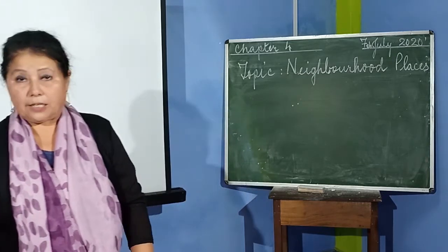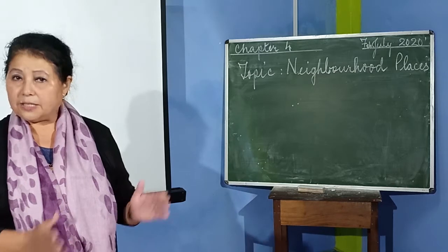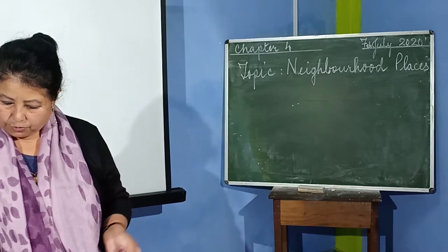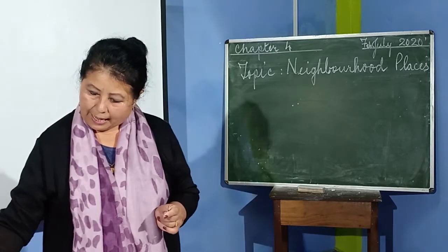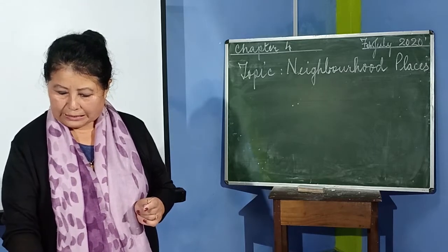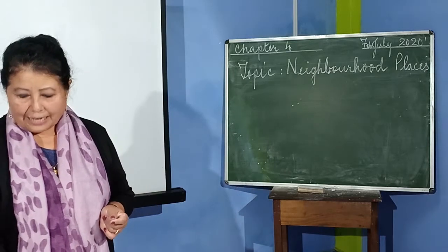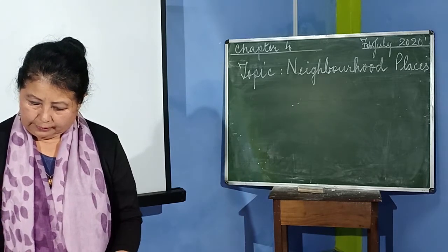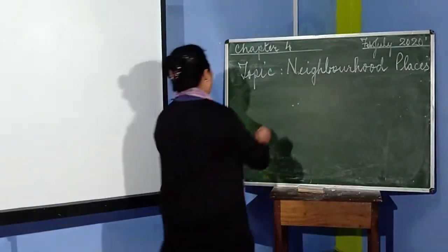First, let me tell you what is a neighbourhood. The place nearby our house or around our house is called our neighbourhood. Every good neighbourhood has different places where we can get things that we need in our daily life. First of all, for example, every good neighbourhood has a market.